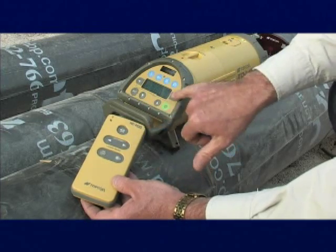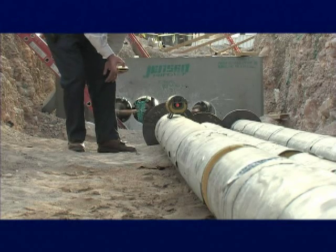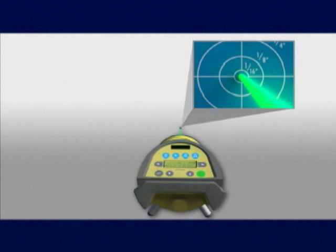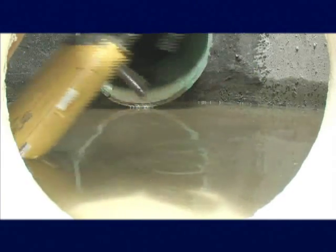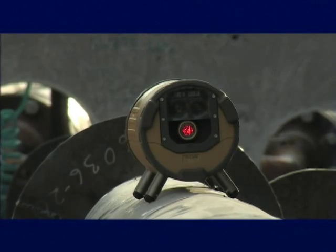Topcon's RC200 remote comes with the TPL-4 and makes it easy to operate the laser at a distance. These lasers are accurate to within 10 arc seconds, or 1/16th of an inch over 100 feet, and waterproof to over 16-foot depth, so you get a tough, reliable instrument built for rugged daily use.